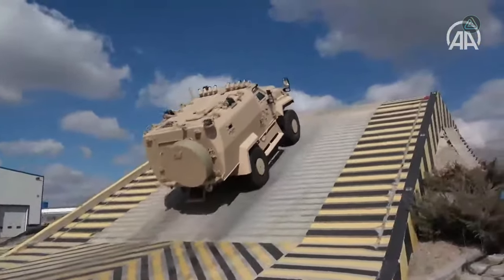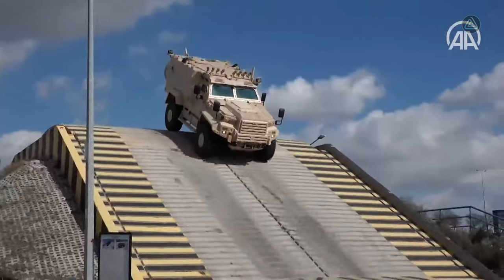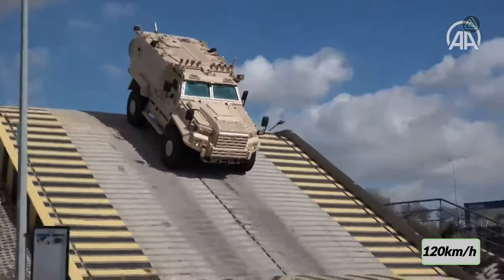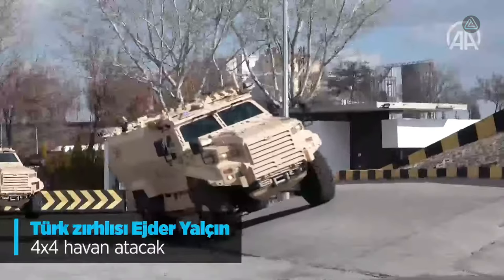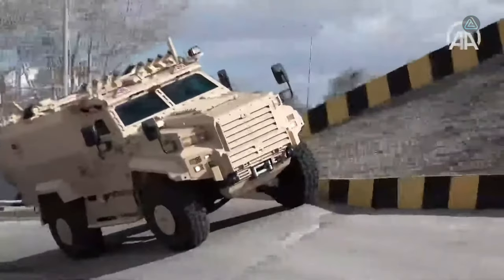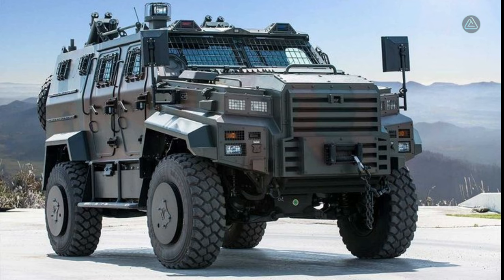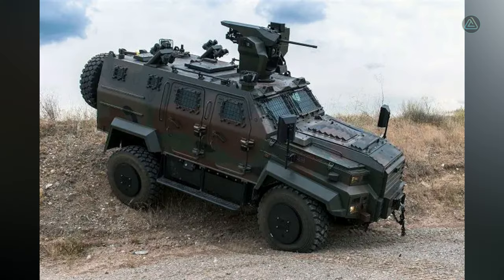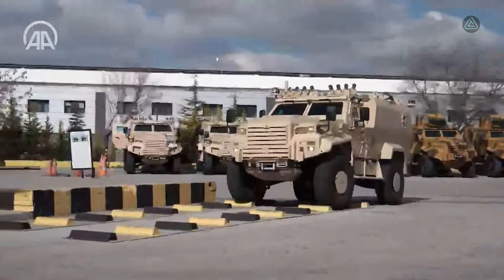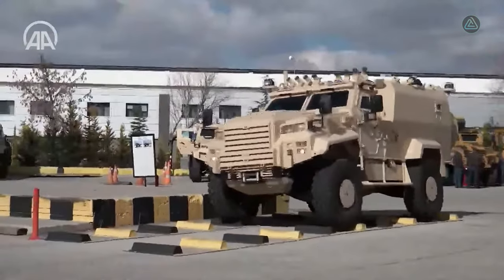Packing a 300 horsepower engine, the Ejder Yalçın accelerates to 120 kilometers per hour and covers a range of 700 kilometers. Equipped with STANAG 4-level armor, it ensures robust protection in diverse operational scenarios. The Ejder Yalçın 4x4 Mortar Carrier stands as a testament to Turkey's prowess in manufacturing advanced military vehicles with a focus on resilience and mobility.